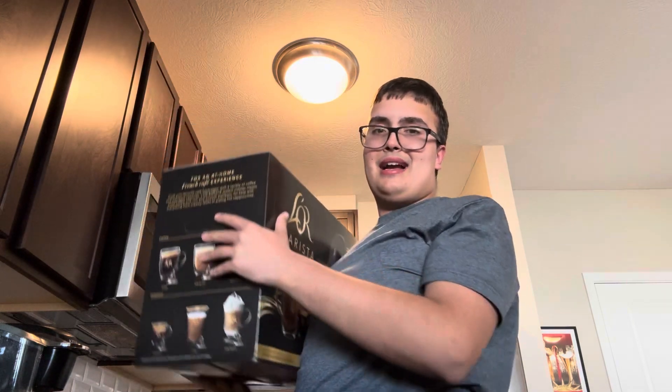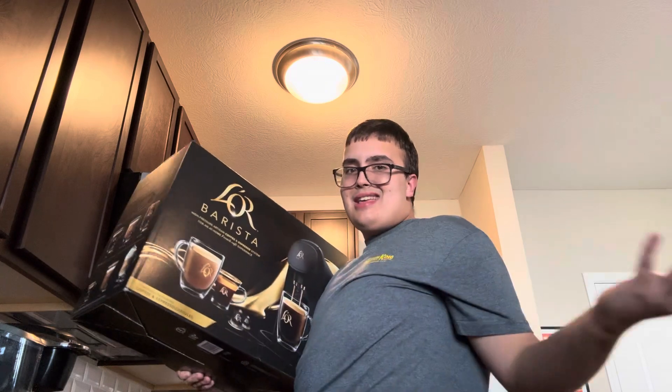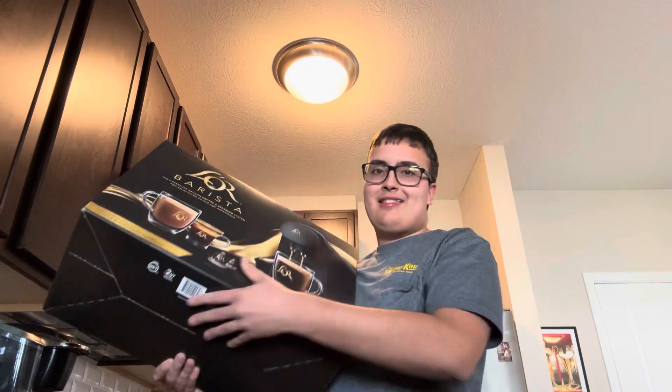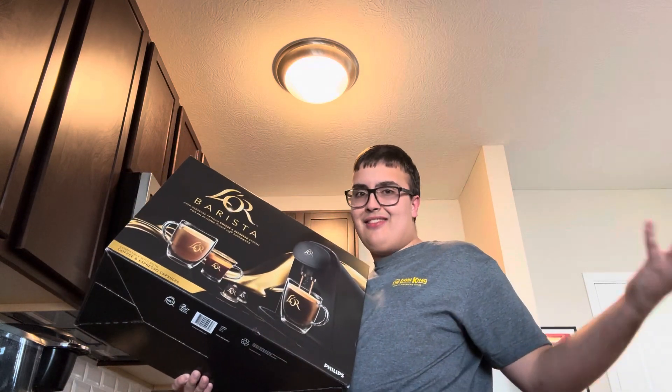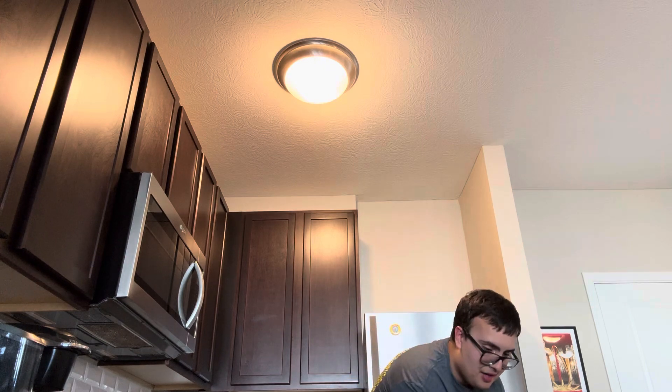They packed this really nicely. We got a little battle damage while showing this awesome package, which is super cool. This is like a big package here — I cannot believe we got that in the mail. As we move this box off to the side, we do have more in here as well.